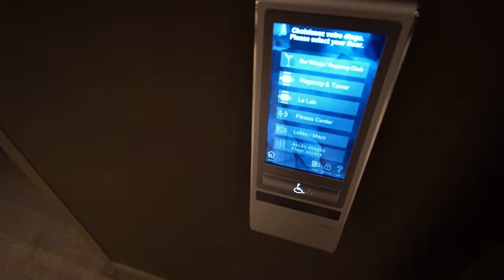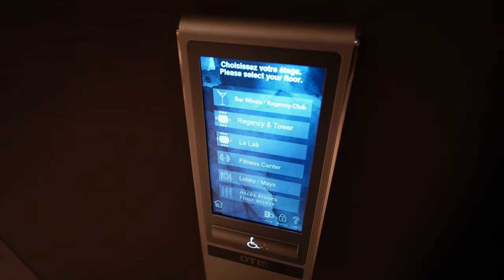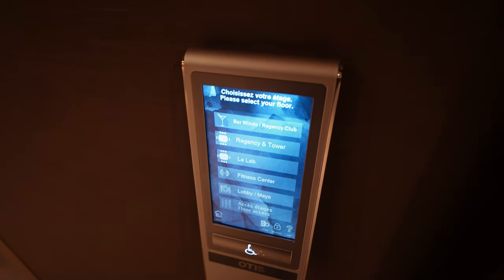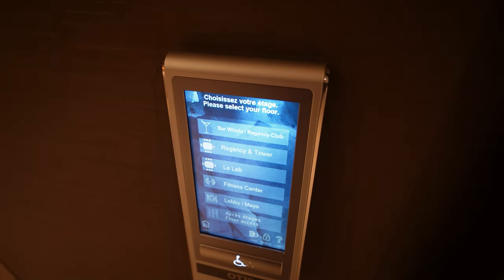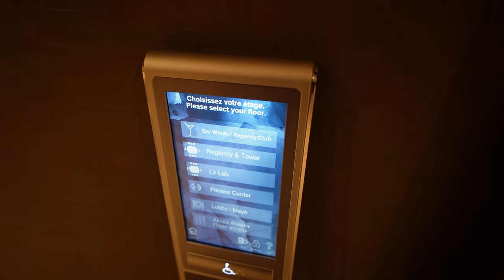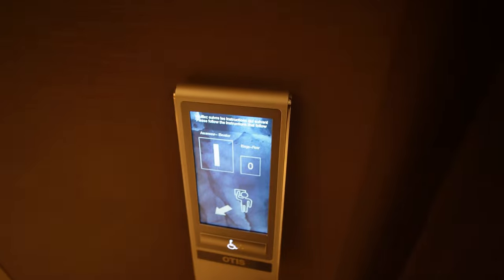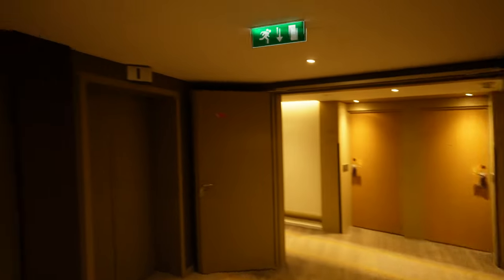One of the unique things about this hotel are the elevators. You do not select the floor you wish to go to upon boarding the elevator — you actually select it before getting on. For example, from our room on the 30th floor, to get down to the lobby, you will press the button that says lobby, and then it assigns an elevator. In this case we were assigned elevator I, and the doors will open and take you there — no further button press is needed.